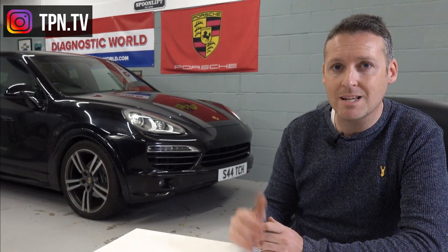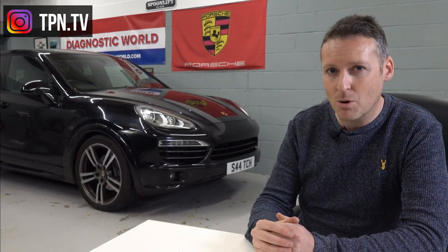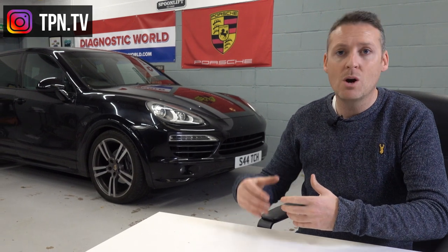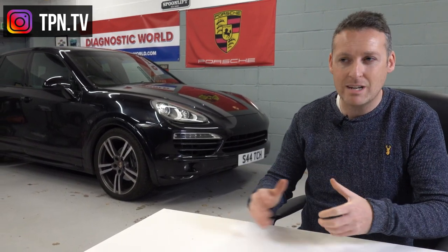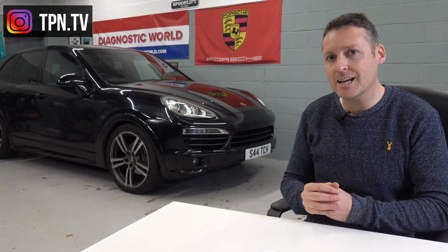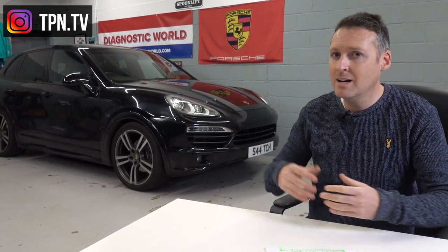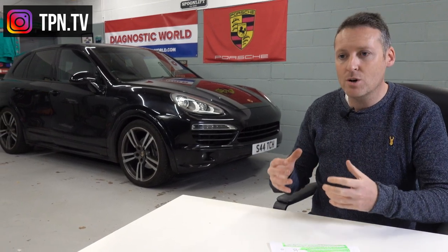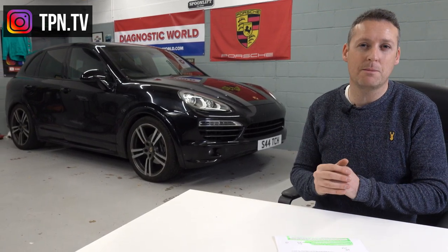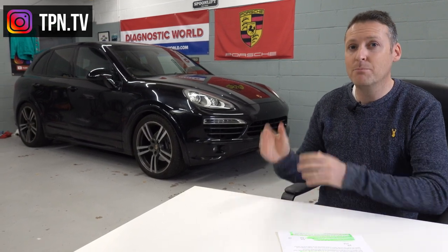If you've been reading about these cars, you might see bad press about the Tiptronic gearbox. Don't worry about it. A lot of the criticism comes from owners who've had the Tiptronic in a 911 — in a sports car it's not great, I understand that. But in a Cayenne you're not looking for that sports car feel; you're using it as a daily driver. The Tiptronic in this car is 100% perfect for that purpose.